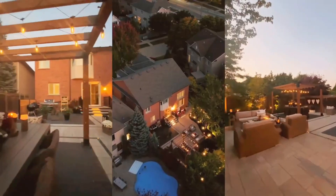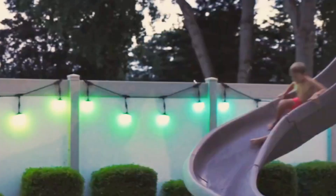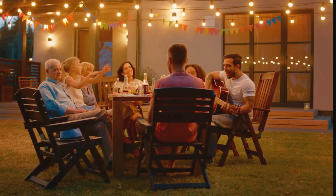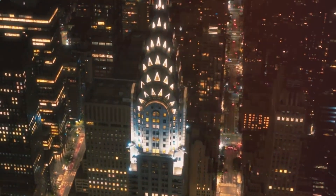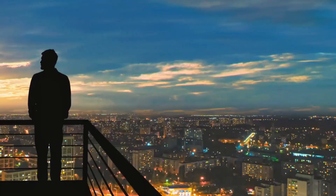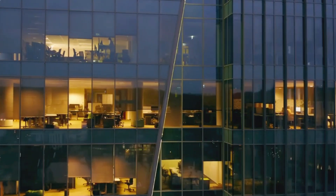Customization and ambience: tailoring outdoor spaces. Beyond functionality, outdoor smart lighting allows users to customize the ambience of their outdoor spaces. With adjustable color temperatures and brightness levels, homeowners can create mood lighting, highlight specific architectural features, or simply enhance the aesthetics of their outdoor environment. This customization adds a personal touch to the outdoor lighting experience.